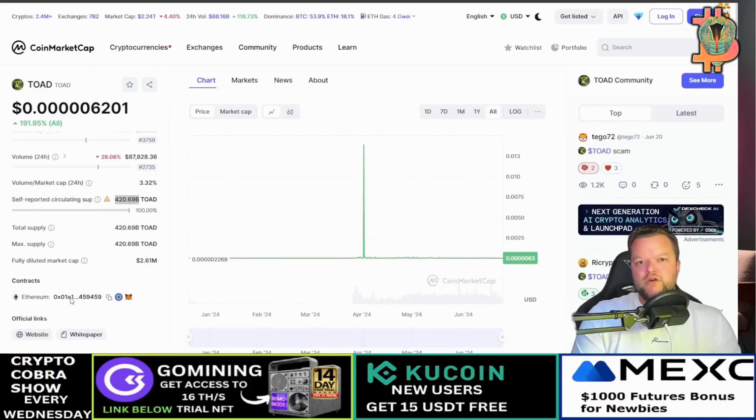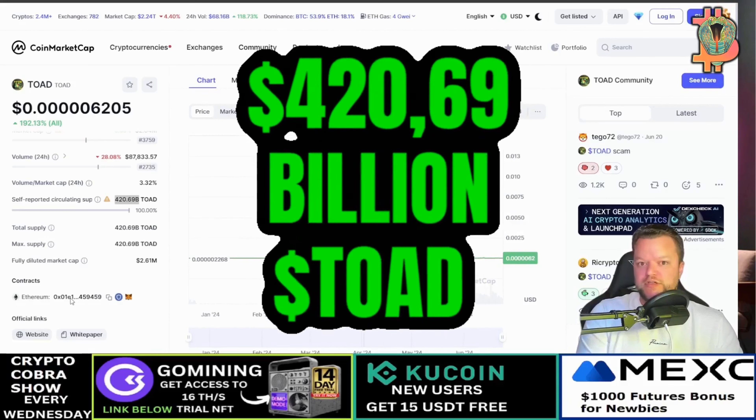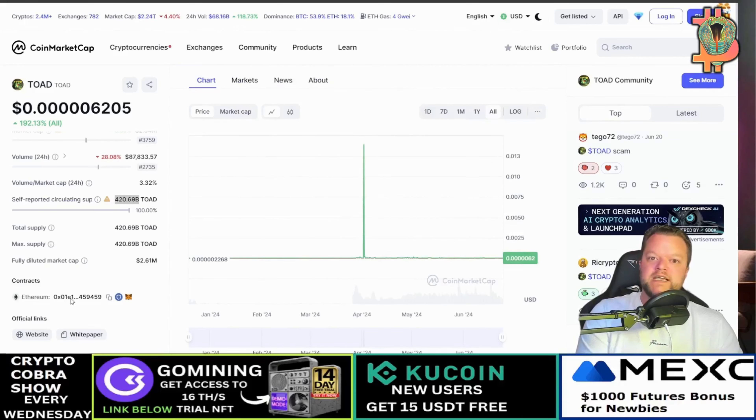ToadCoin tokenomics: the Toad token supply is strategically divided to ensure balanced distribution and long-term sustainability. Here's the breakdown: total supply is 420.69 billion Toad tokens. Private raise accounts for 65.15%, allocated for airdrops and liquidity pools — LP1 holds 16.56% and LP2 holds 8.28%. Listings reserve 10% for exchange listings.